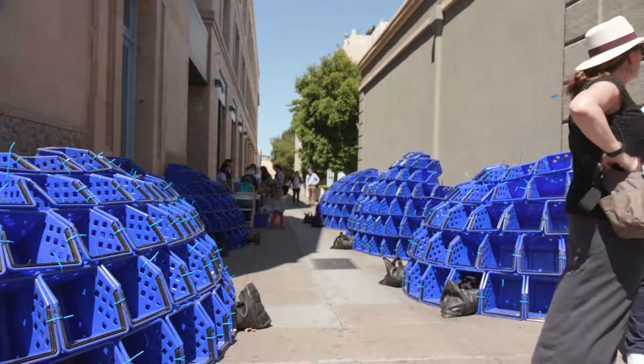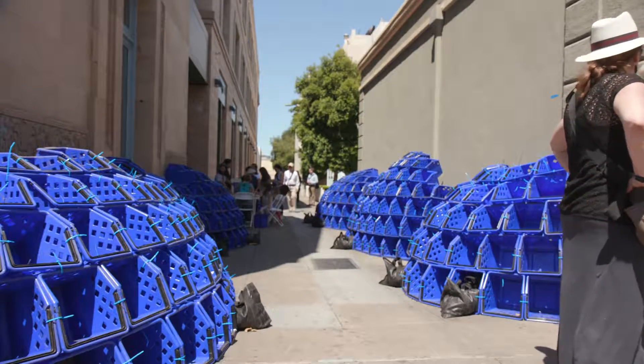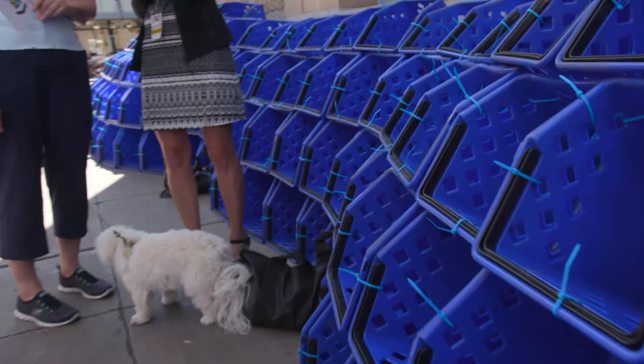My partner and I come from an architecture and interior design background, and we wanted to instill that sense of architecture and introduce some of the ideas we like to play with in our practice, such as making a place a really unique space and activating spaces that maybe aren't necessarily activated.